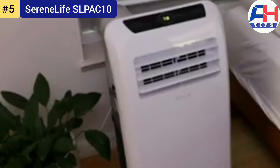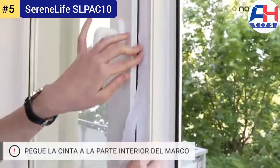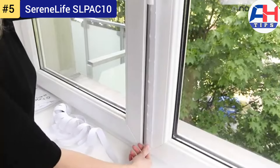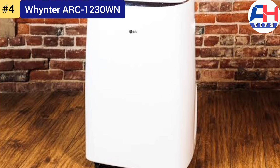It's a reliable cooling companion designed for efficiency, comfort, and sustainability. Whether you're looking to cool a bedroom, office, or small living space, its powerful performance and user-friendly features make it a standout choice in the world of portable air conditioners.